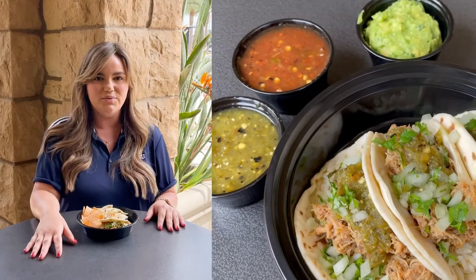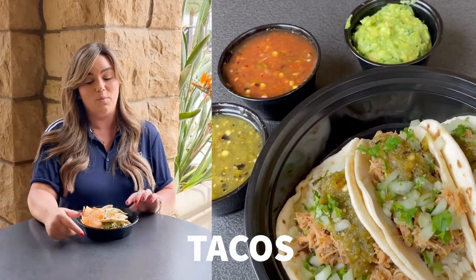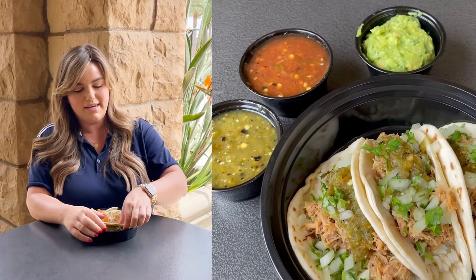Next on the menu we have tacos. Tacos are my personal favorite food of all time, so I'm really excited for this. These are carnitas tacos with onions and cilantro and some green salsa. Let's take a bite into this.